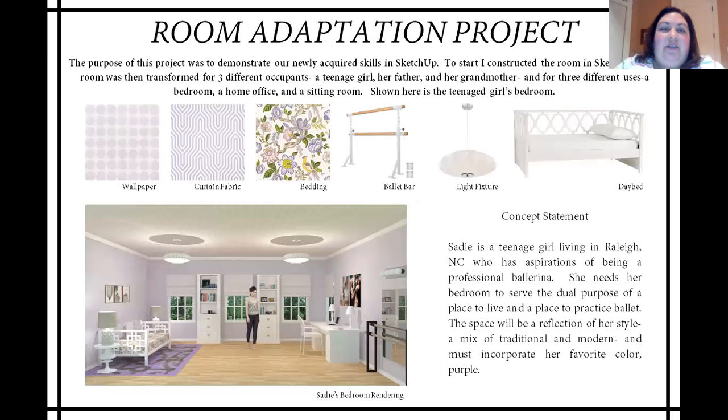This first project is from my special projects in CAD class. We were asked to design a room for three different occupants: a teenage girl, her father, and then his mother. For my portfolio, I chose to highlight my teenage girl's bedroom. The concept is that Sadie is a teenage girl living in Raleigh, North Carolina, who has aspirations of being a professional ballerina. She needs her space to be a place to live and to practice ballet. The space will be a reflection of her personal style, a mix of modern and traditional, and must incorporate her favorite color, which is purple.